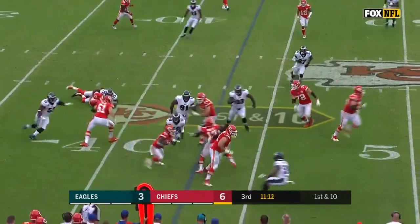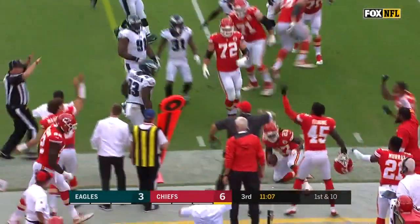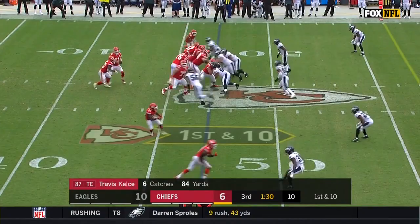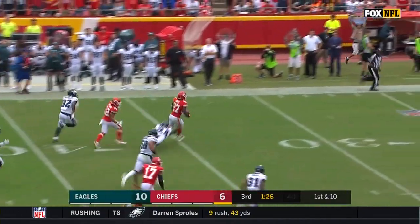Pump fake. Gets it out to Hunt. Hunt finds his way through traffic, and then Jernigan throws him to the ground with one hand. Open — puts it right on. That's where we turn it. Isn't that out of bounds? Close. A big run. It's Hunt coming to life.